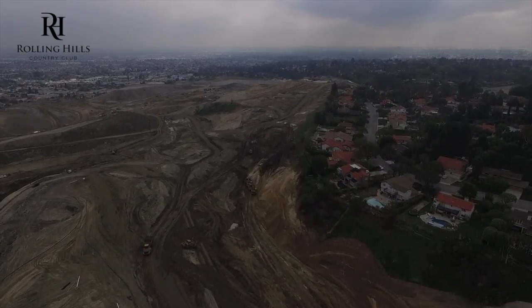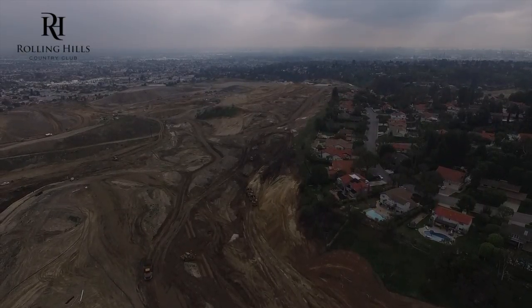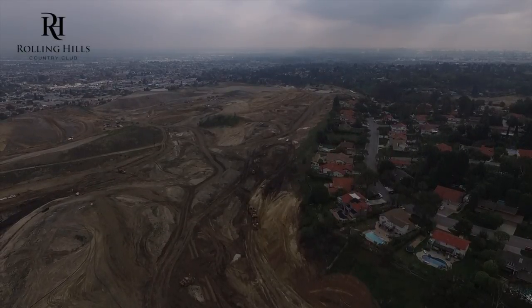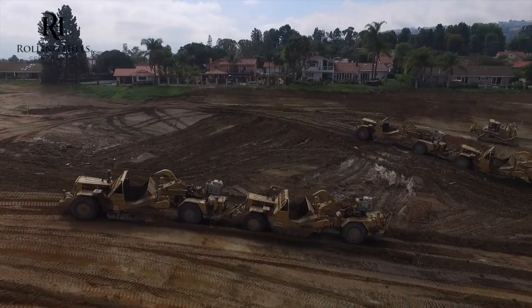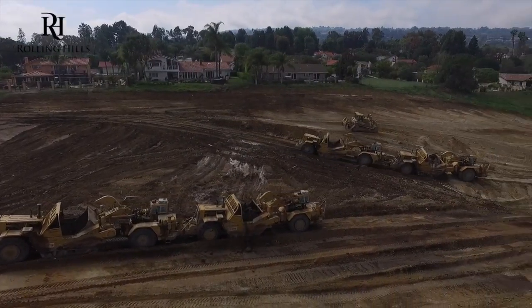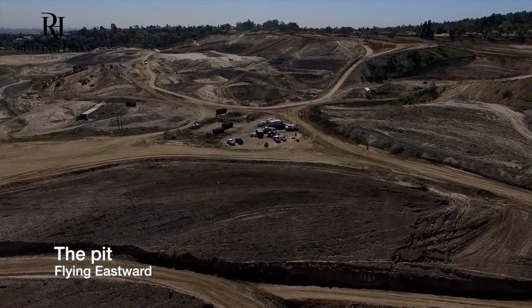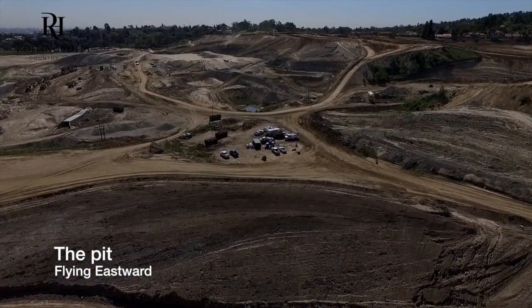Here we just have a general flyover from the west side of the property looking eastbound. Currently above seven fairway there. Here they were digging a few of old number five and using that to bring down into the pit.